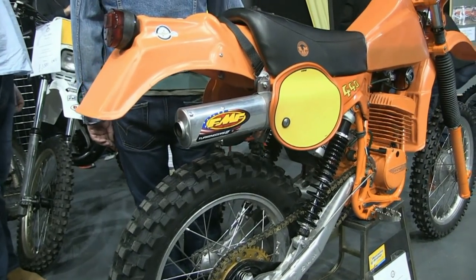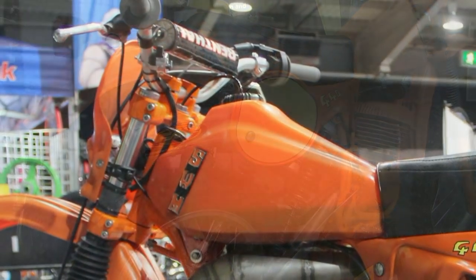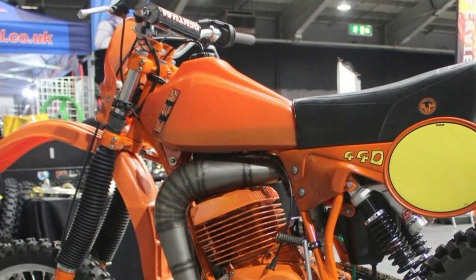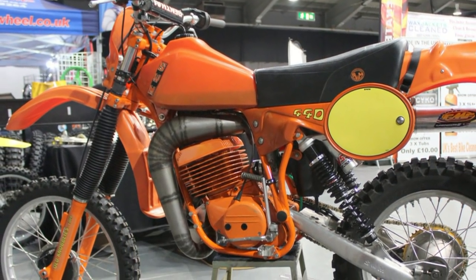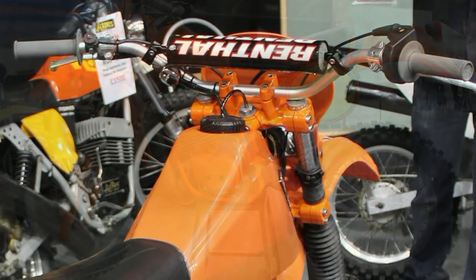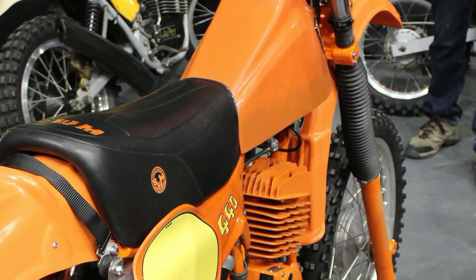SWM Motorcycles were founded in 1971 by Piero Cironi and Fausto Vergani, and they manufactured trials, enduro, and motocross bikes from their Milan-based factory in Italy during the 1970s and 1980s. SWM started with small-capacity Sachs-engined enduro bikes, before they began making Rotax enduro bikes in 1977.